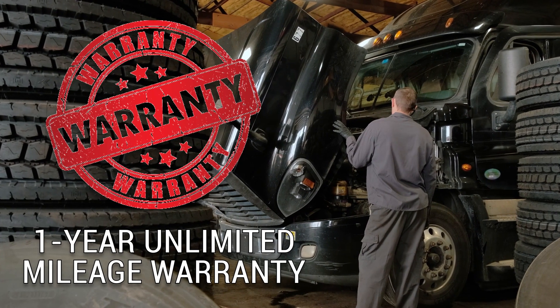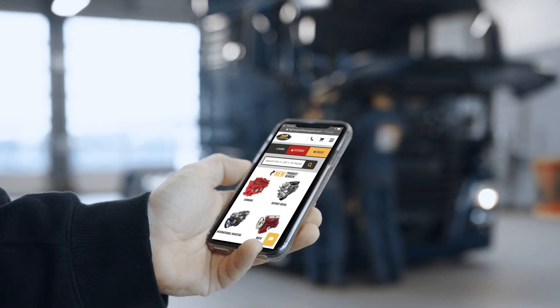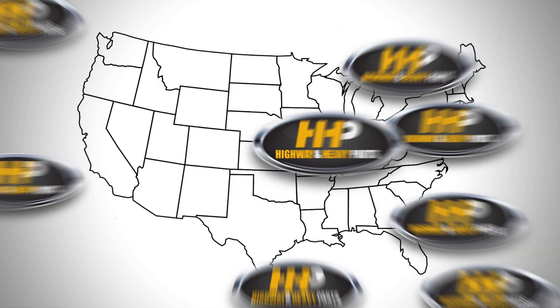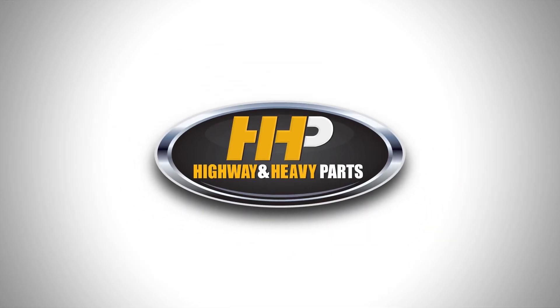Backed by a 1-year unlimited mileage warranty and industry-leading service from our ASC certified parts technicians. Connect with Highway & Heavy Parts for industry-leading technical knowledge, quality diesel parts, and fast shipping from America's trusted diesel engine parts supplier. Order now by calling 844-447-1453 or visit us online at highwayandheavyparts.com. From diagnosis through delivery, we're Highway & Heavy Parts.